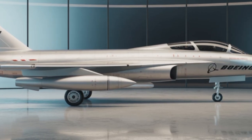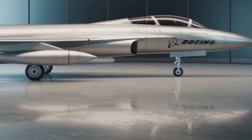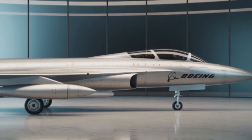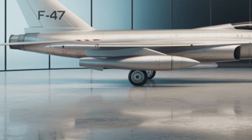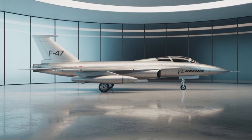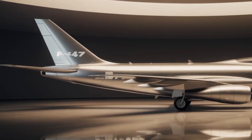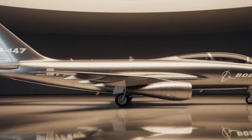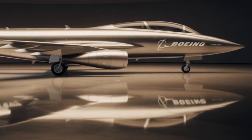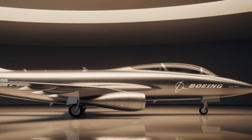Now let's talk about connectivity. The F-47 is designed to be a central node in the military's Joint All-Domain Command and Control System, or JADC2. This means it doesn't operate alone — it constantly communicates with satellites, ground stations, naval ships, drones, and other aircraft, sharing data in real time. This allows commanders to make faster and smarter decisions on the battlefield. The F-47 can even act as a command center for drone swarms, directing their movements, designating targets, and analyzing battlefield data on the fly.